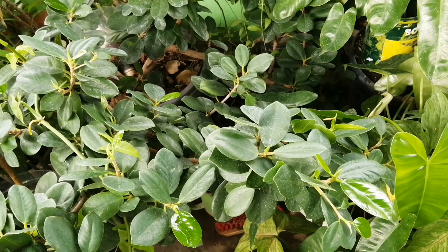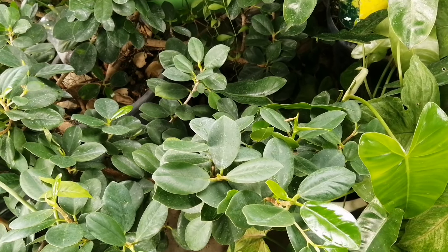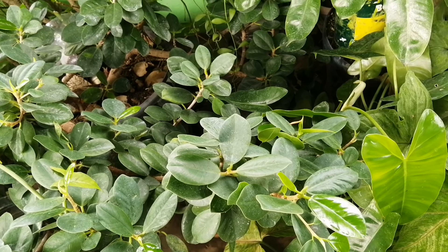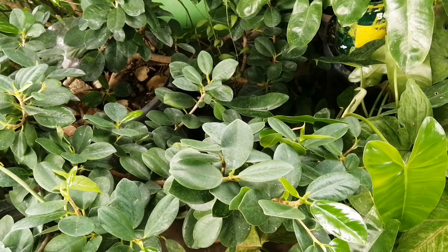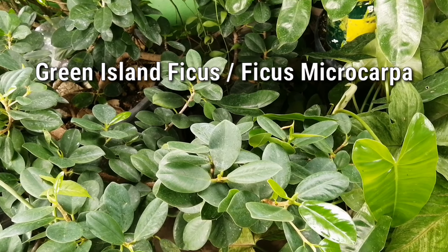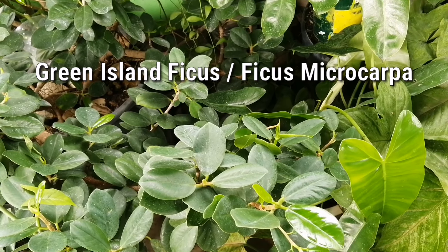Welcome to Sir Mio's Garden. And for today's vlog guys, I will be featuring this popular in-demand house plant — Lock-In Feng Shui House Plants next year, 2023. This is called the Green Island Ficus, or popularly known as the Ficus Microcarpa.